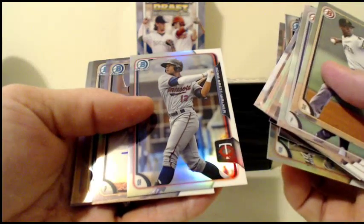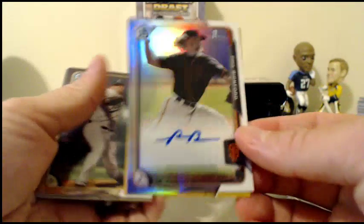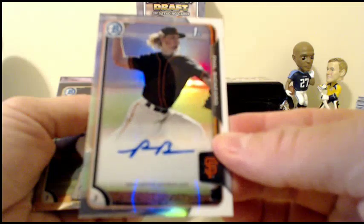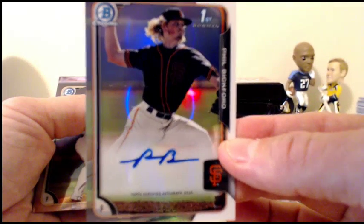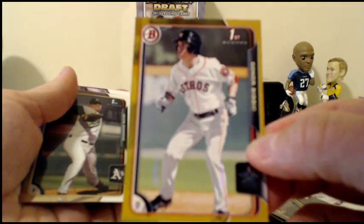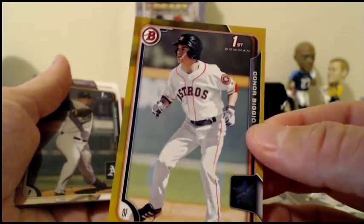Adam Brett Walker — three names on that guy — for the Twins. And our next autograph going to the Giants: Phil Bickford. Nice flowing lock of hair on that autograph. And we got a gold paper Connor Vigio, gold paper 16 of 50, going to the Astros.